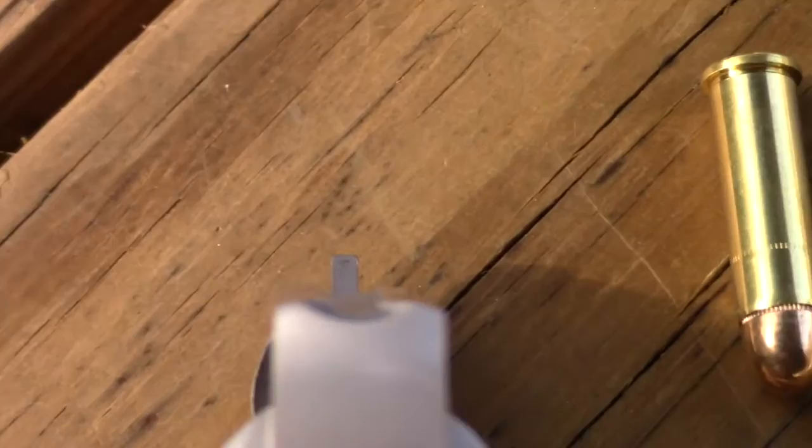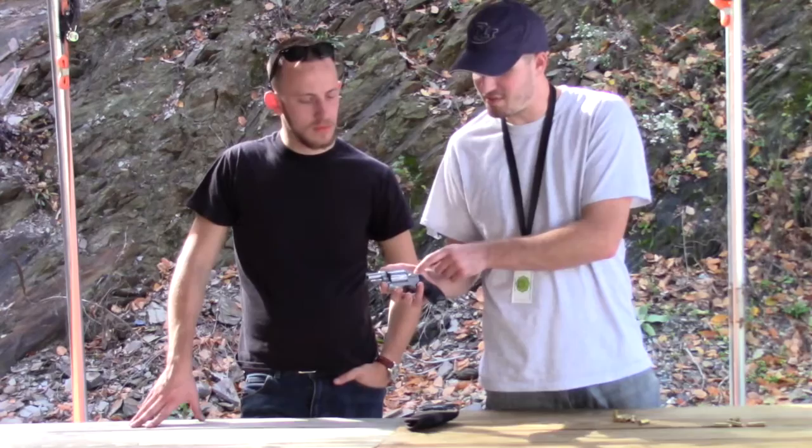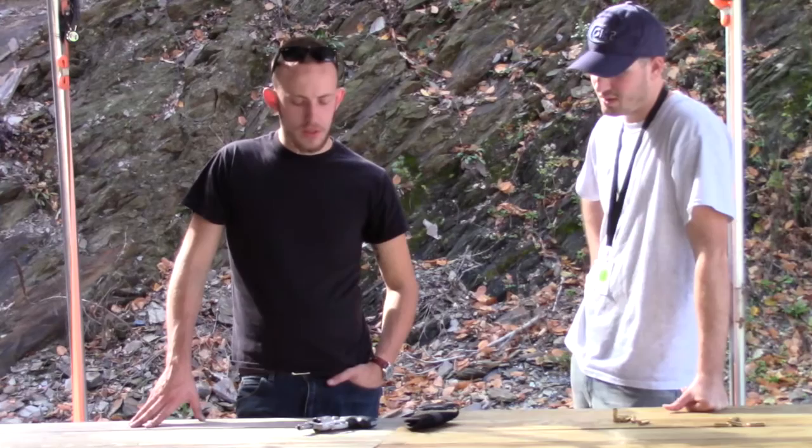I actually owned one of these previously — I owned a 642-2, and the difference is this is a 642-1, it doesn't have what they call the Hillary hole, it doesn't have that internal lock. But otherwise that's the only difference between the 642 I had in the past. Obviously I got a second one, so I regretted selling the first one. So yeah, I really like them.